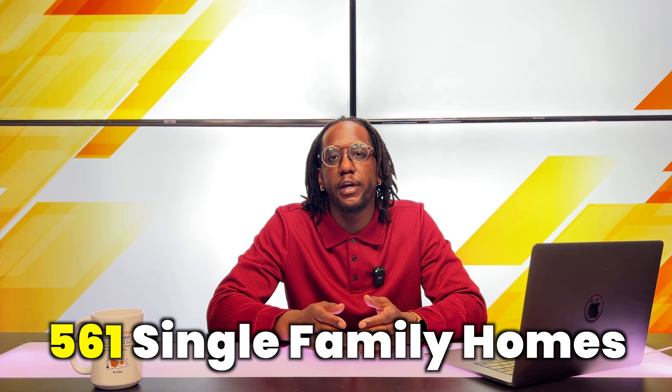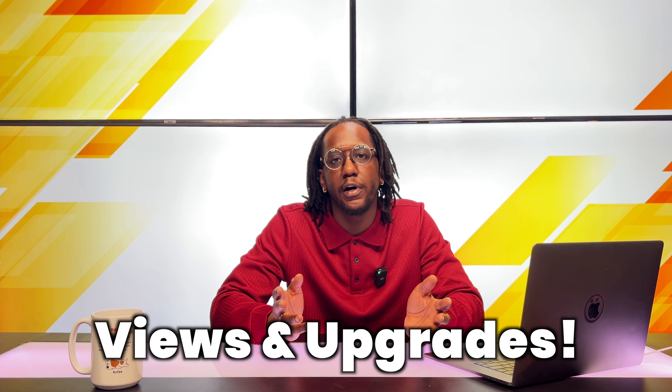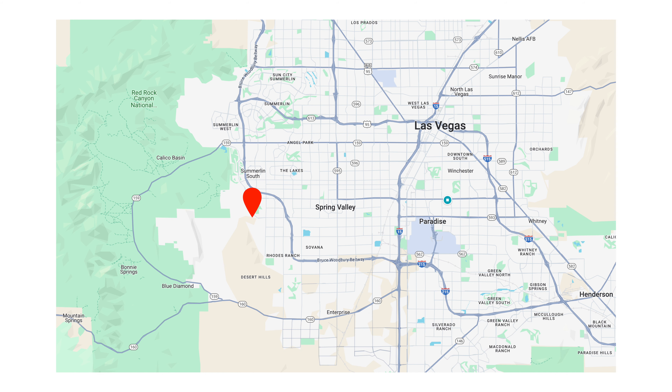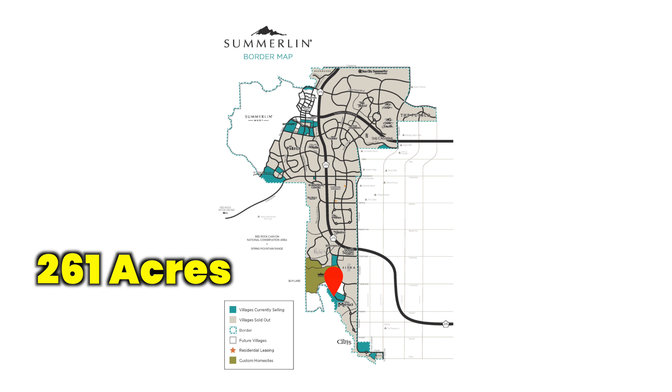This brand new community is bringing 561 single-family homes with beautiful views and a ton of upgrades. This new community is called Ascension and is located in Summerlin, just south of the 215 Town Center Drive exit, west of Tropicana. Ascension is going to span 261 acres and is in a prime location in between the Summit Club and Mesa Ridge. Historically both of these communities are very prestigious and exclusive, so Ascension is going to fit right in as one of those top multi-million dollar luxury communities.